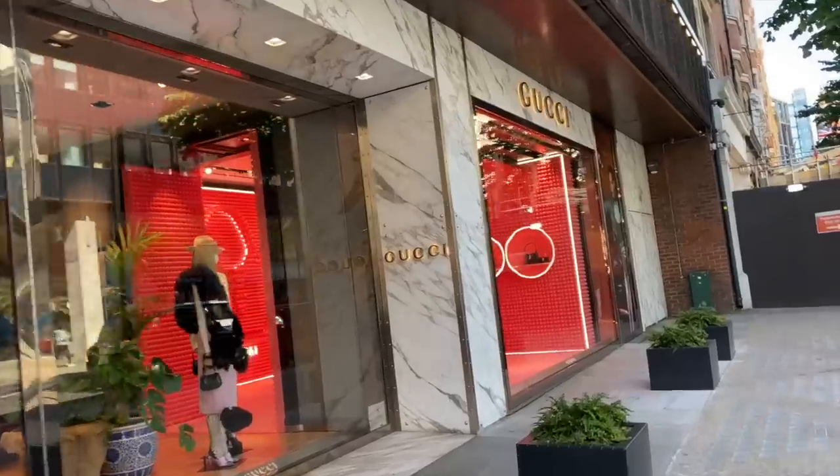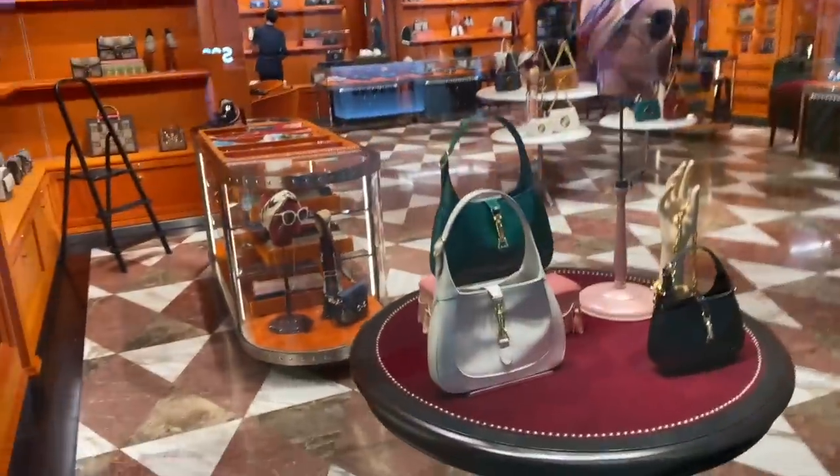Gucci have some amazing bags in right now and I am this close to purchasing a Diana bag. I have been vlogging in London on Sloane Street, Harrods, Selfridges, and Dubai Airport, and I've got footage from all the stores so you can see all the latest styles and get some inspiration for what you might want to add to your collection. I've compiled those clips into this one video. I will pop a link to Gucci down below so you can shop all the latest fashion and bags, as well as links to all the key styles we see today.